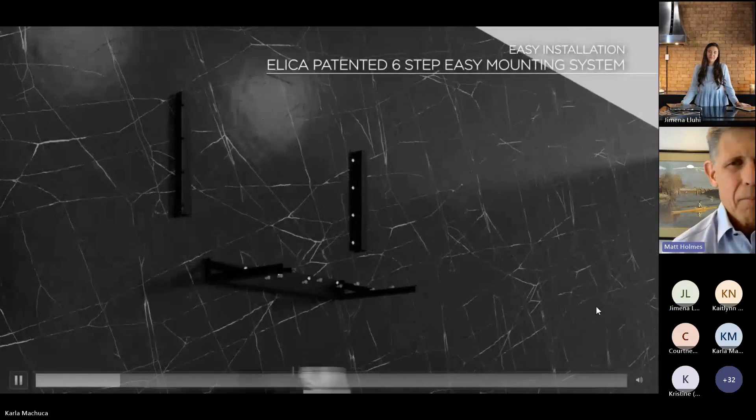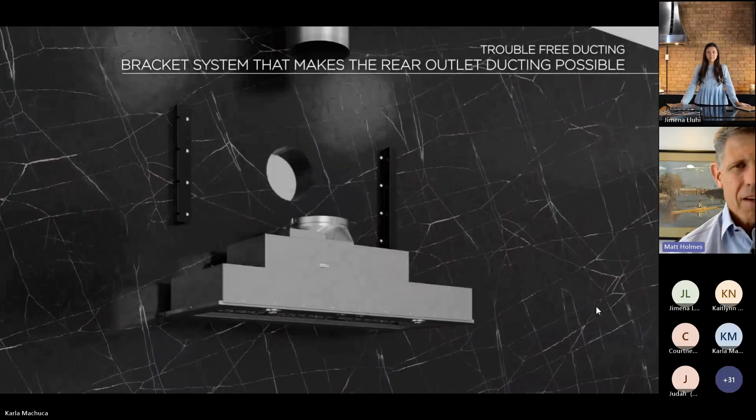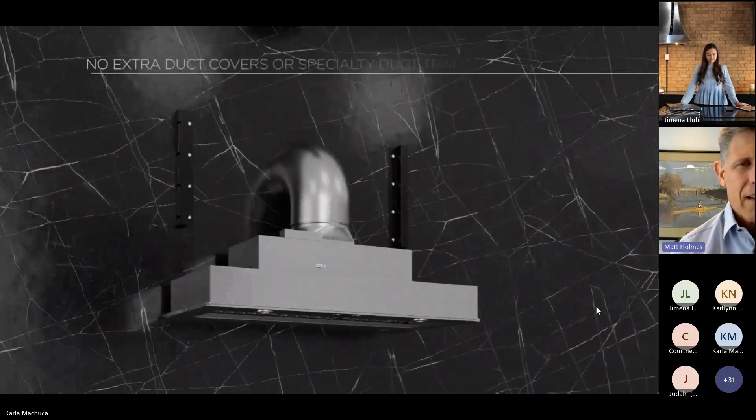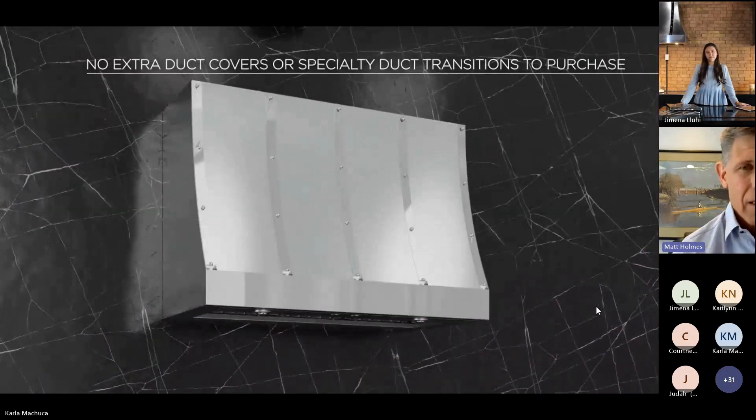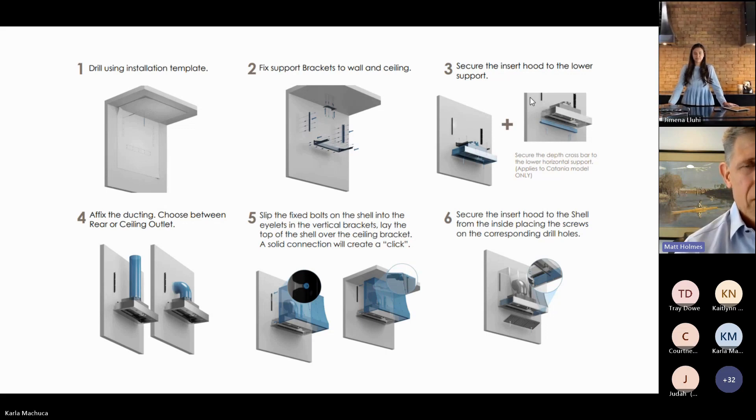Absolutely — the installation is really, really simple, and this is probably the claim to fame for this whole product category. This is a patented process that our engineers in Mexico developed, and there are six steps. There are two purchases the dealer or consumer needs to make: you're buying the shell and then you're buying the insert. Inside the box of the shell there will be two templates. In step one, one template is affixed with tape to the ceiling and the other one to the wall — it's pretty self-explanatory.